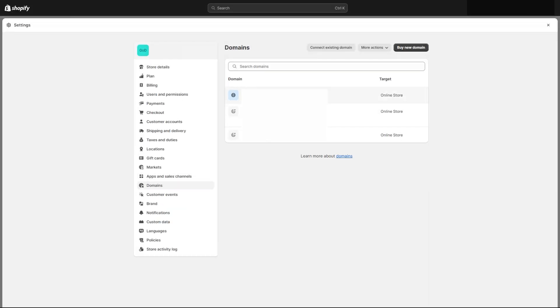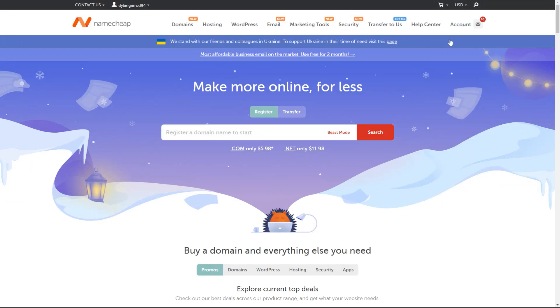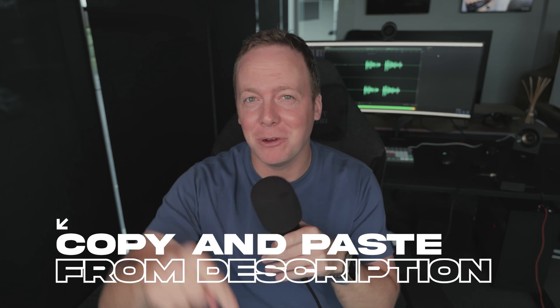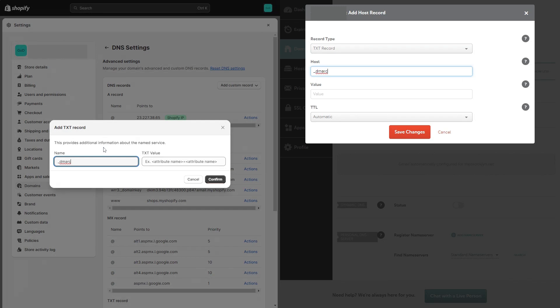On to step number three: updating your DNS records. It sounds really intense but it's actually very simple, I promise. First you want to log into where you bought your domain from. If you bought it from Shopify, go into settings, then domains, and click update DNS information. If you didn't buy it from Shopify, it's probably Namecheap, GoDaddy, or something similar — every domain provider will give you an option to update your DNS settings, normally under manage domain. Now it's time to add that DNS record, and I've also put in the description exactly what you need to copy and paste. You're going to add a TXT record — in the name section, add this little piece of goodness, and then in the value or data section, add this.